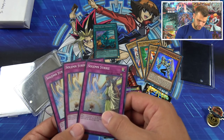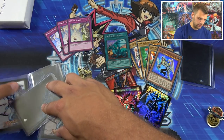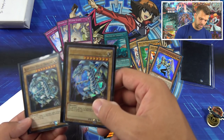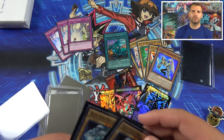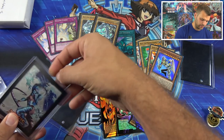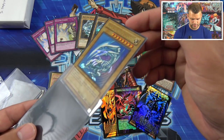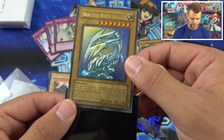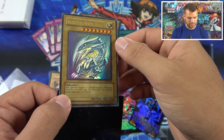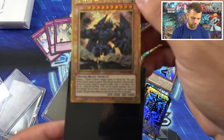Solemn Strike — nice, very cool! Code of the Duelist — super rare Solemn Strike. The Eye of Timaeus is very cool as well — that'd definitely be a usable card in the duels. And we have Blue Eyes White Dragon from the Duelist Pack Kaiba and Sardak. Blue Eyes White Dragon — 'a legendary dragon, a powerful engine of destruction. Only Simply Unlucky can face this awesome creature and live to tell the tale!' From the original Starter Deck we also have a Blue Eyes White Dragon — gorgeous card. Love that art, love that classic card!